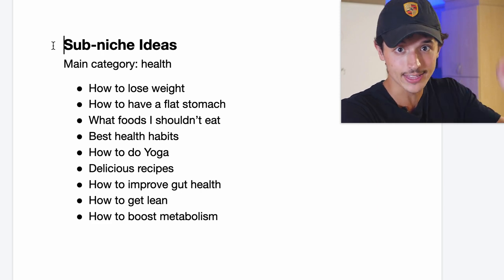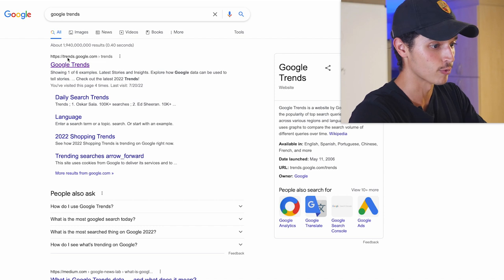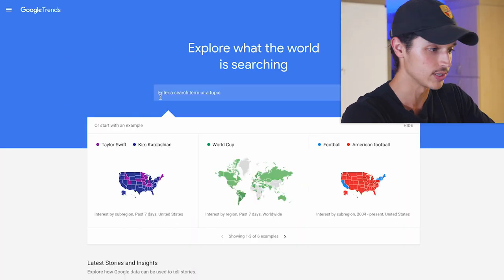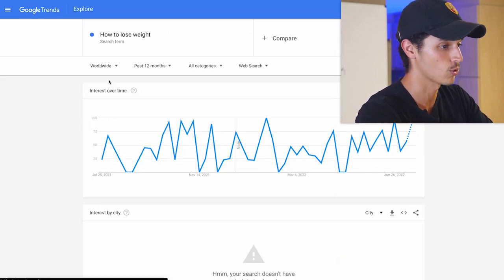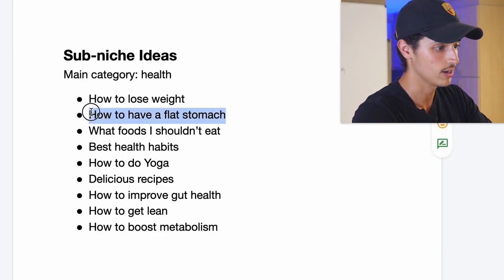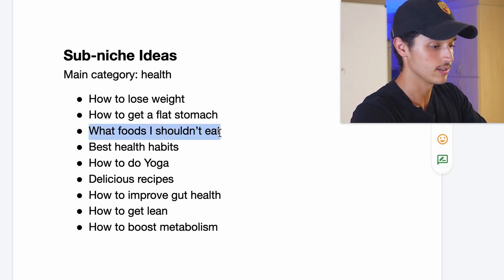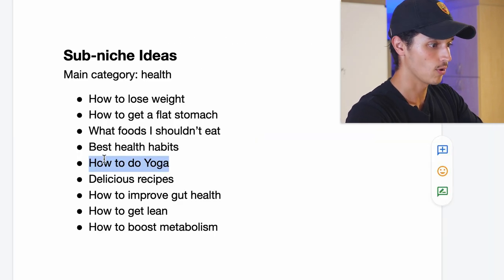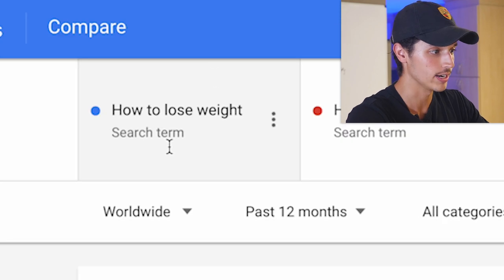So now we're going to go over to Google Trends — a free tool we can use to see exactly what topic has the most demand, which tells us where we should be selling and what problems we should be solving. I'm going to start with 'how to lose weight' and set this worldwide. Then I'll compare: how to get a flat stomach, what foods I shouldn't eat, best health habits, how to do yoga, and delicious recipes. I can only put in five terms at once on Google Trends, but by far we can see how to lose weight has the biggest demand.